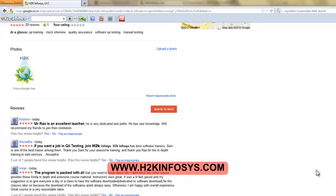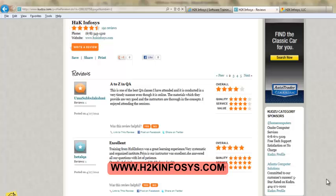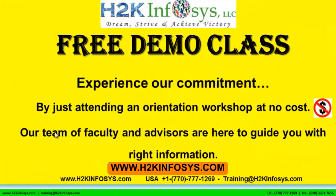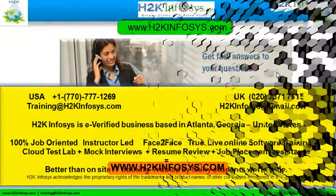So many of our students have given testimonials on how our training programs are. You will find them on kudzu.com and on our website h2kinfosys.com. You will also find more detailed information on who we are, the courses that we offer, what each course covers. Also, if you are interested in a demo program, please register on our homepage on the left hand side.